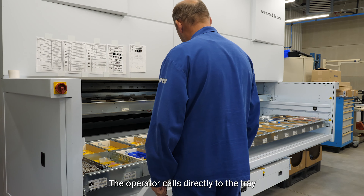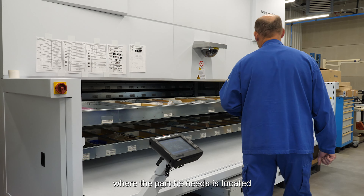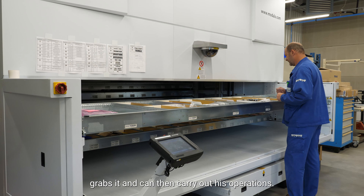The operator calls directly to the tray where the part he needs is located, grabs it, and can then carry out his operations.